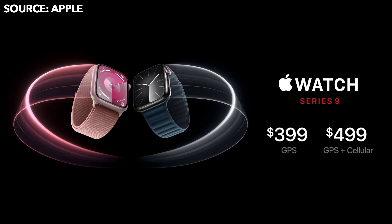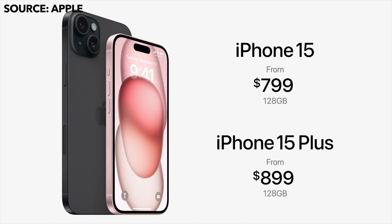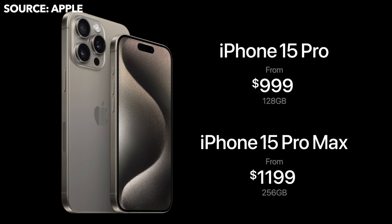As for prices, the Apple Watches and iPhone 15 lineup are staying mostly the same. The only price increase is for the 15 Pro Max, which starts at $1,199. It also starts at 256 gigabytes — there is no 128GB option for the 15 Pro Max, only for the 15 Pro and standard iPhone 15 models.